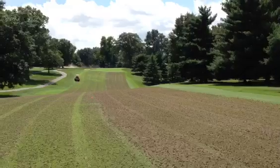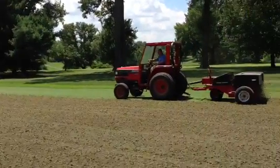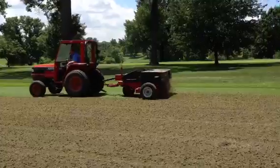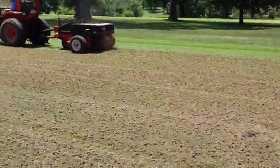In the morning we weren't able to start breaking the cores up until about 9, 9:30. And here's our old unit.